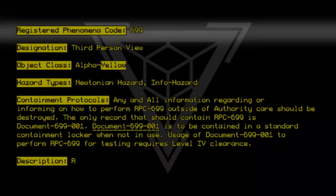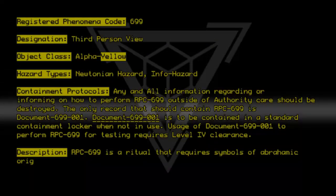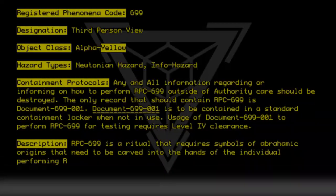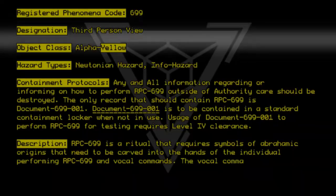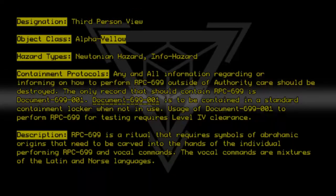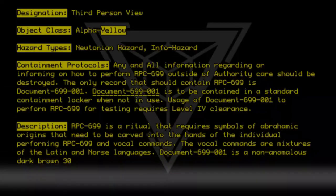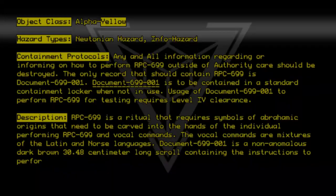Description: RPC 699 is a ritual that requires symbols of Abrahamic origins that need to be carved into the hands of the individual performing RPC 699, along with vocal commands. The vocal commands are mixtures of the Latin and Norse languages. Document 699-001 is a non-anomalous dark brown 30.48 cm long scroll containing the instructions to perform RPC 699.